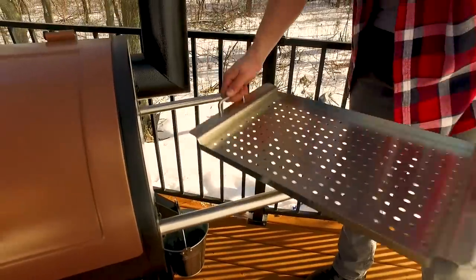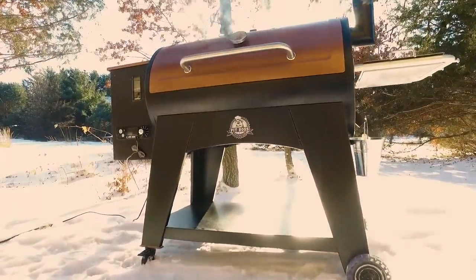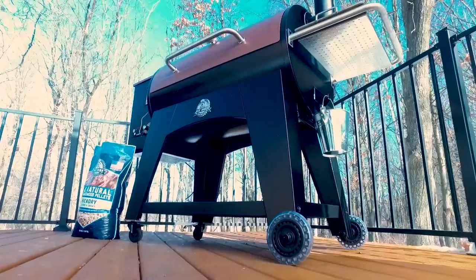It also comes with a side shelf, cast iron cooking grids, and 200 pounds of heavy duty construction, making it one of the toughest grills available.